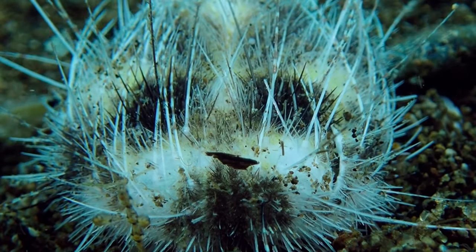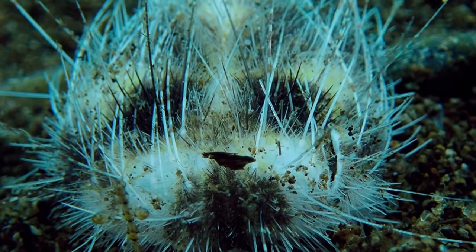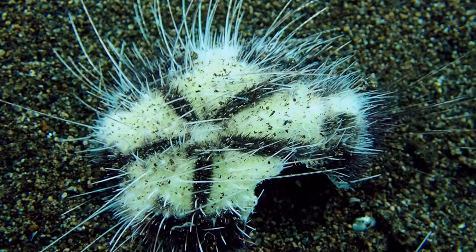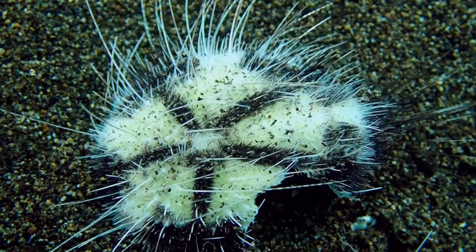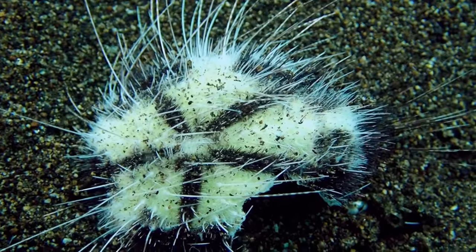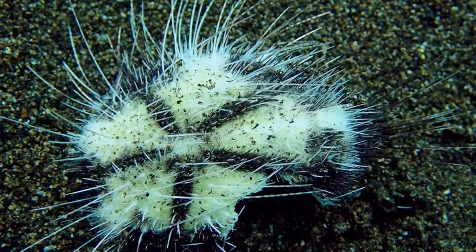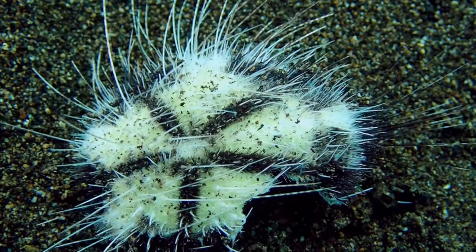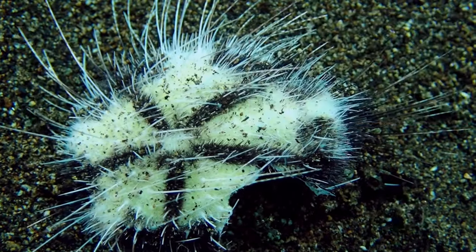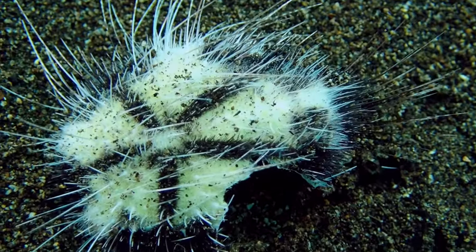This is an individual of Maretia planolata — thanks to Christopher Ma for the ID. This is one of those hard urchins, and very often they're dug into the sand. You can see it's missing a significant chunk of its body on the bottom — a fish probably took a bite — and yet the urchin still persists, still crawling through the sand. It's almost like the Black Knight in Monty Python, who loses all his limbs and says 'let's call it a draw.'